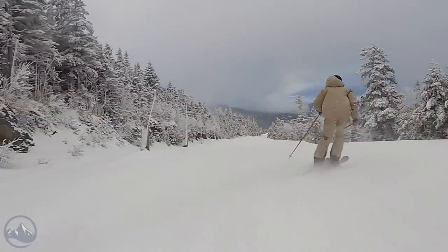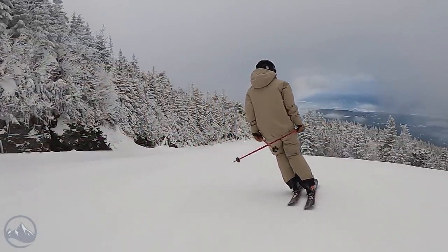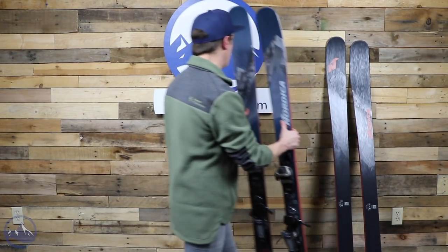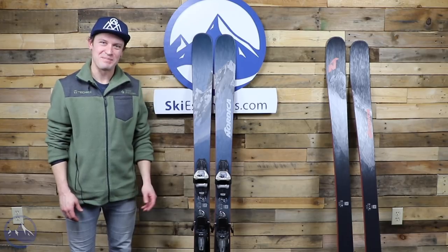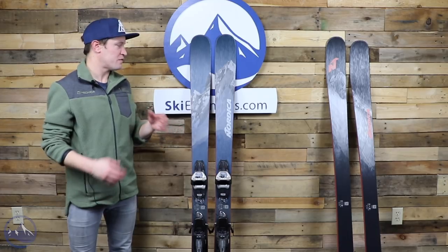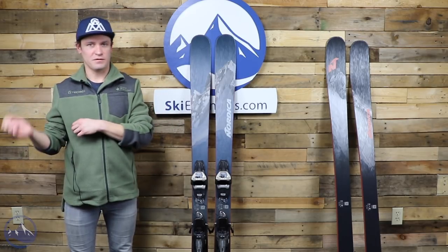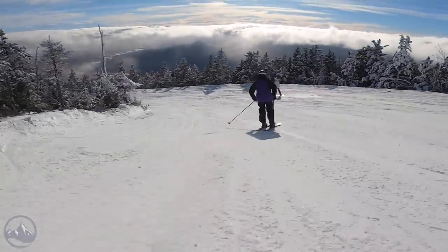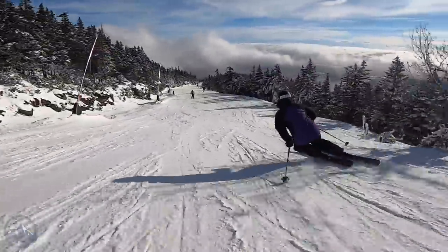That dual personality is the key to the Enforcer skis — a huge reason why they've become so popular. You can achieve powerful edge grip and powerful carving turns, but they also have a more playful side. Let's talk about performance. Last week we were lucky to get on snow with Nordica and skied the Enforcer 88s, 94s, and 100s, along with a bunch of other skis — it was really fun.